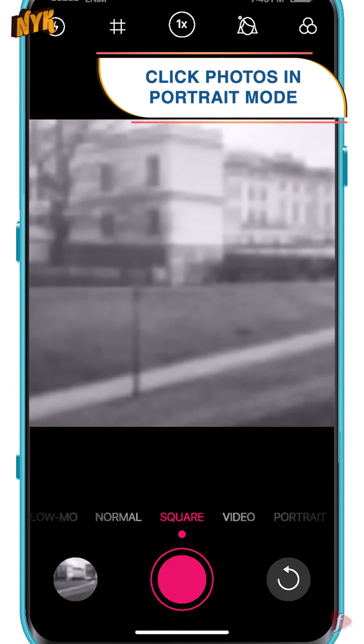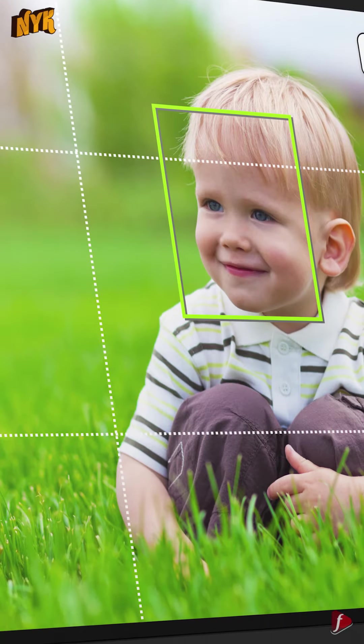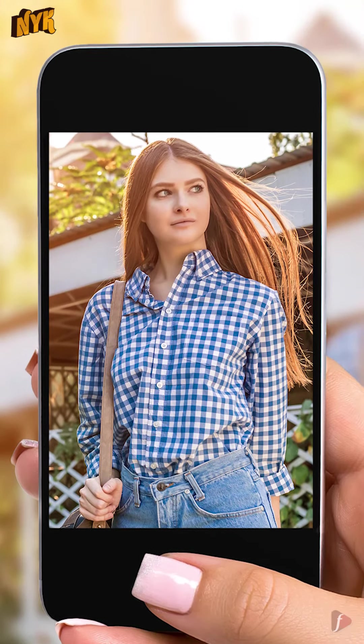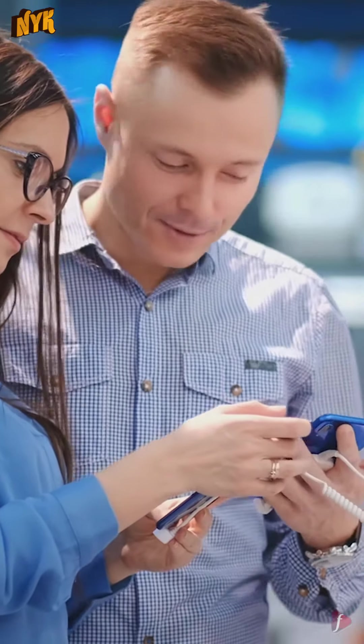Click photos in portrait mode. Willing to click some professional-looking pictures with awesome backgrounds? Well, you don't need to buy an expensive camera for it, because it is now possible with smartphone photography. If your smartphone's camera has a portrait mode, you can easily blur the background when clicking photos. Portrait mode is available in almost every smartphone these days.